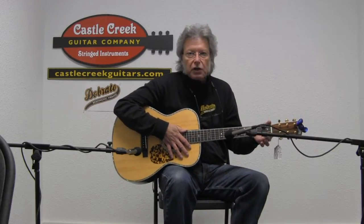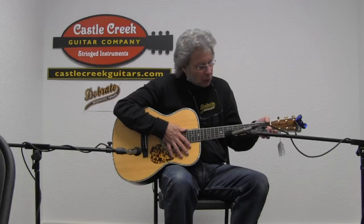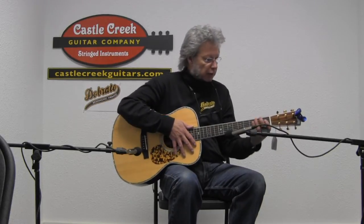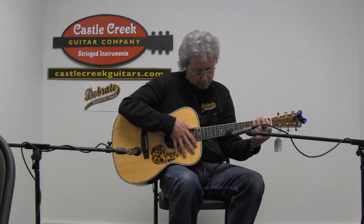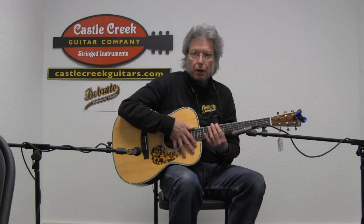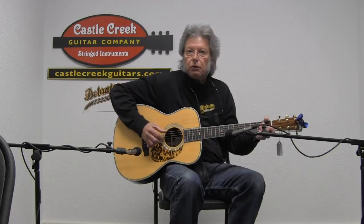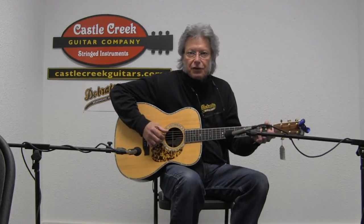This has 1¾ inches at the nut, so it's a little wider spread at the nut. It's a really comfortable player, real comfortable in the first position. The action stays pretty consistent all the way up the fretboard, so we have a nice comfortable height at the 12th fret, just like we do down at the first. So let's give it a listen.